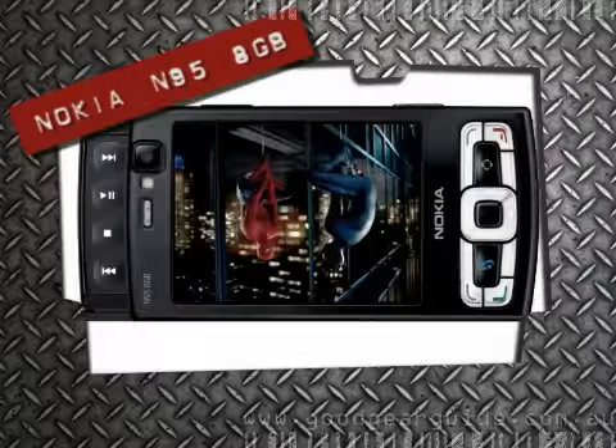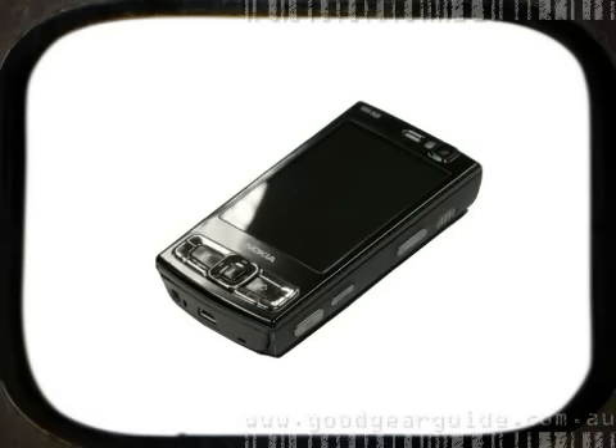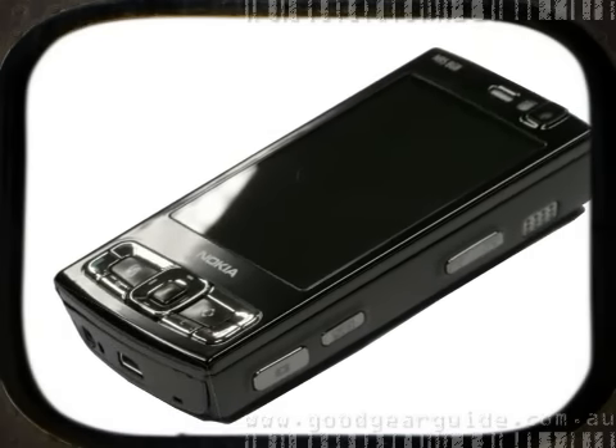Hi, I'm Chris Jaeger, Technical Journalist for IDG Australia, and today I'll be taking a look at Nokia's feature-packed uber phone, the N95 8GB. As its name rather heavily implies, the new N95 8GB is a nominal upgrade to Nokia's previous N95, sporting 8GB of internal memory instead of the 160MB found in the original.